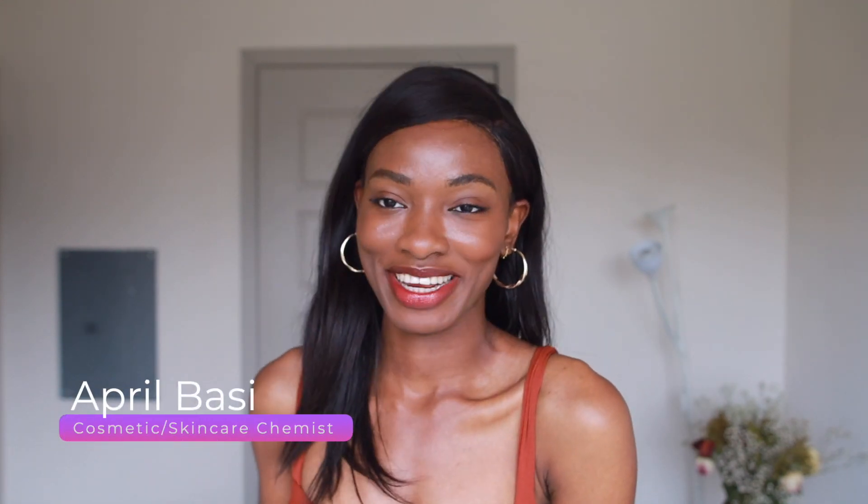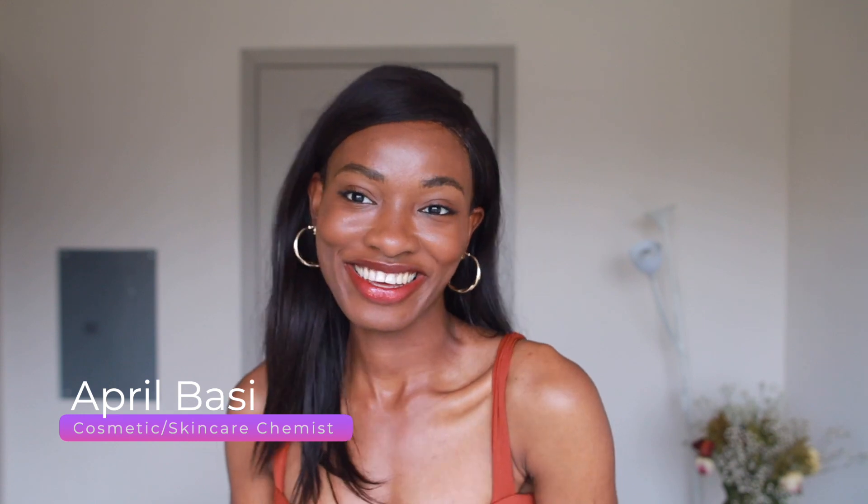Hey guys, welcome back to another video. My name is April, I'm a cosmetic skincare chemist. I talk about all things skincare, back end, front end of all things skincare.